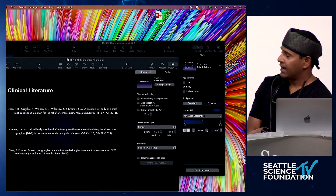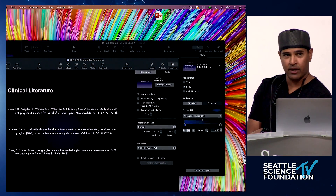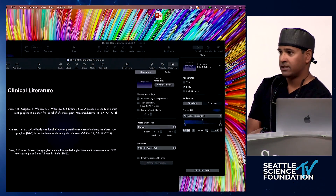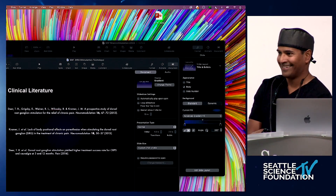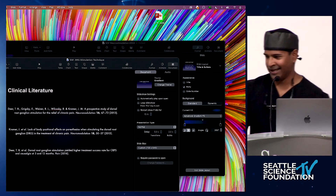Here's the literature. While I do my wardrobe change, Dr. Doug will talk about how to do the IPG implantation.